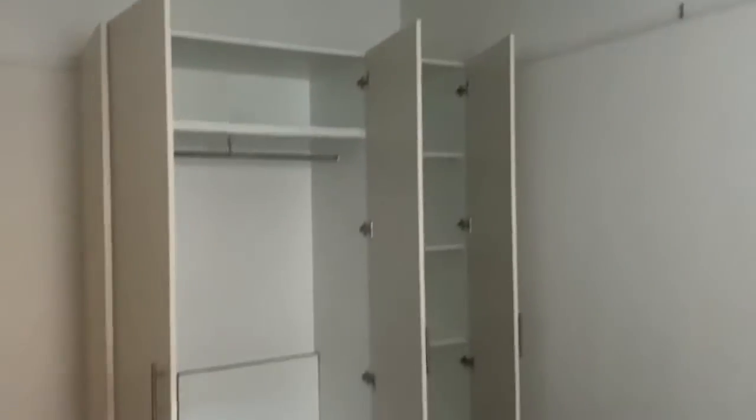And here we have bedroom two. Once again a good-sized room, also featuring built-in robes.